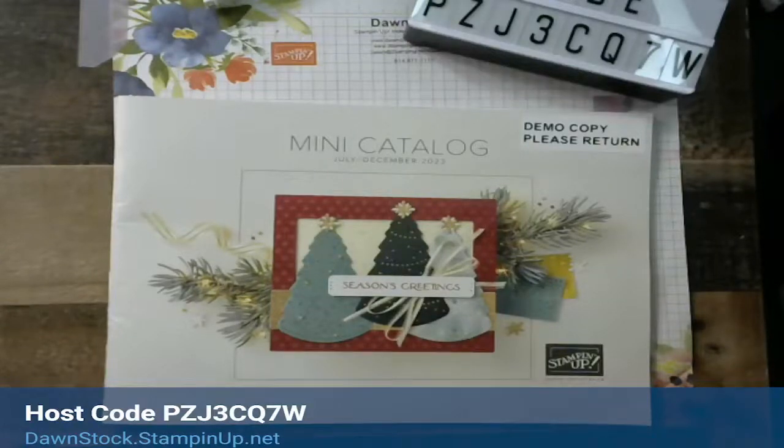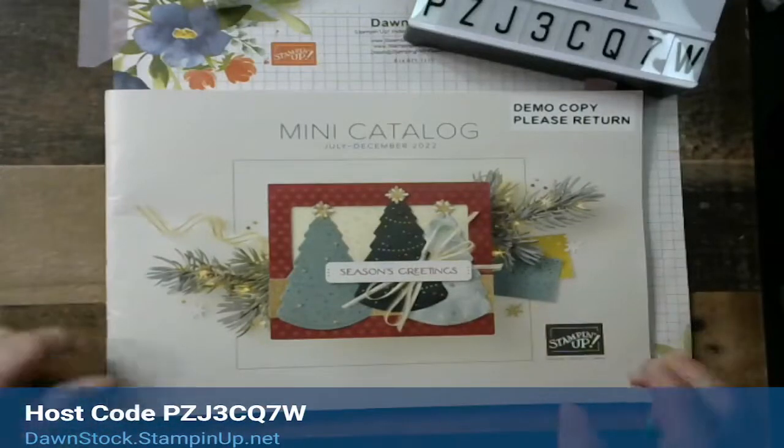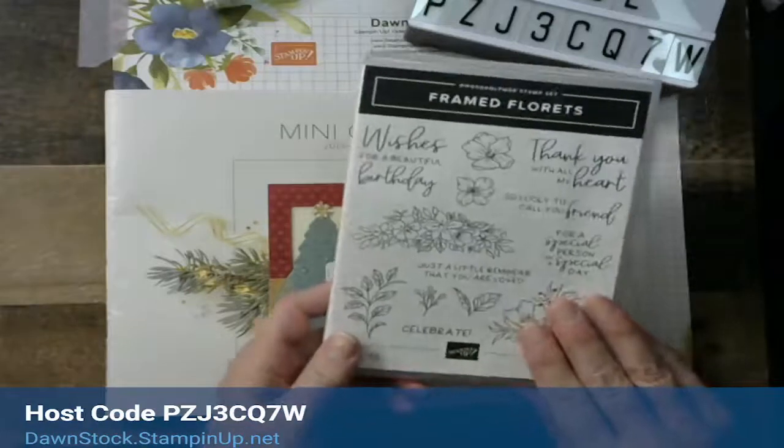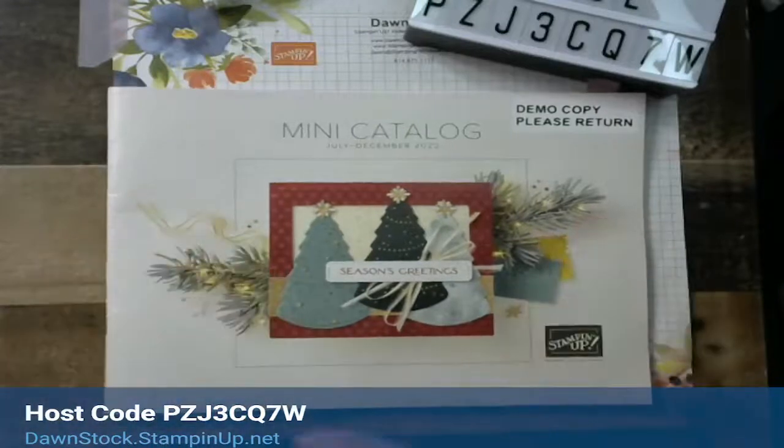We have a few things to chat about today and we are going to make a beautiful card playing with the Framed Florets stamp set. Just so you guys know, I'm Dawn Stock — I'm a Stampin' Up! independent demonstrator and my business is predominantly online, so no borders other than it has to be US.